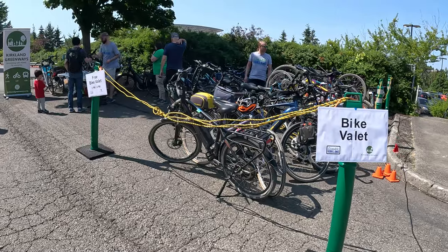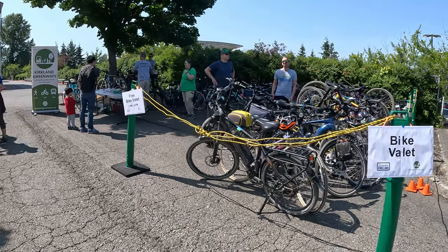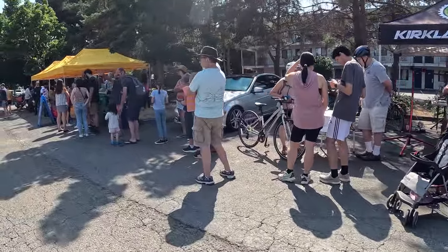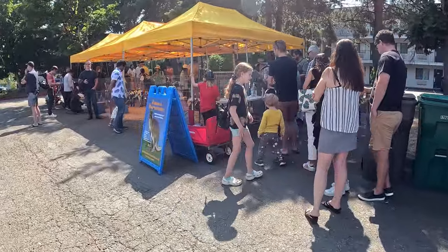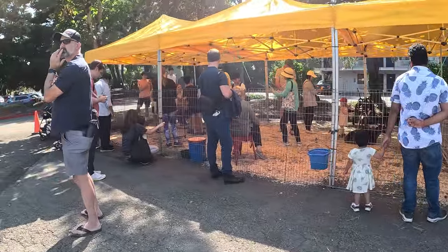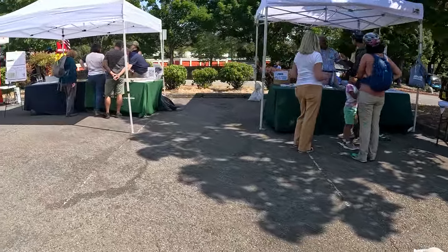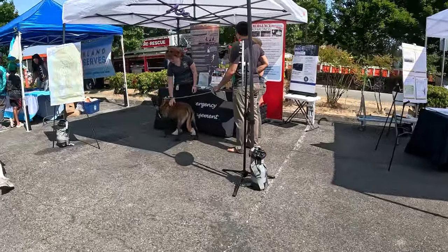Here is a bike valet run by Livable Kirkland and the Kirkland Greenways. It's an amazing amenity — having that peace of mind is well worth it as a blocker for so many people to bike to places. The biggest hit of today in this old parking lot is definitely this booth here, which turned out to be a petting zoo — definitely a family favorite. There are also some local organizations sharing about what's happening, transportation-related and whatnot.